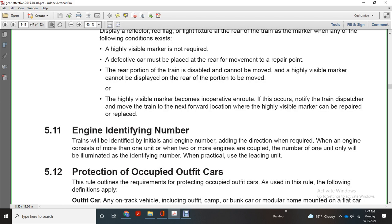Engine identifying number: the train will be identified by the initials and engine number, adding the direction when required. When an engine consists of more than one unit, or when two or more engines are coupled, only one unit will be identified using the lead unit when practical.